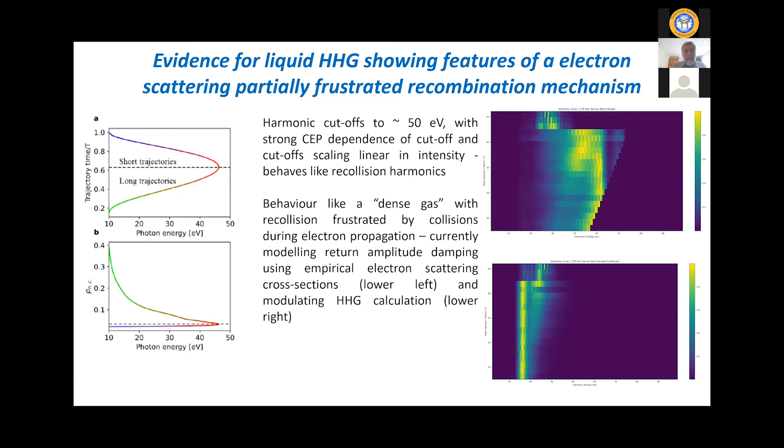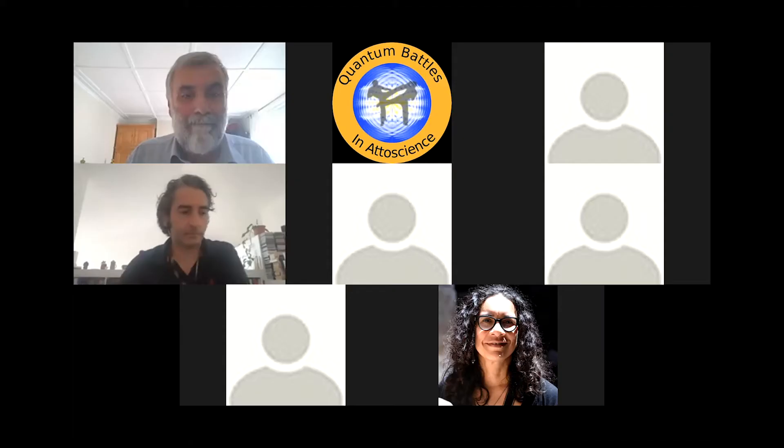In conclusion: both HHG and x-ray FELs are now generating isolated attosecond pulses. We've made progress towards identifying the mechanisms of HHG in liquids — focusing on liquid isopropanol, though there might be different behavior in other liquids like water, which has more local structure. There are new measurement capabilities being developed for time-resolved x-ray spectroscopy. I told you about the exciton dynamics studies and the prospects for non-linear x-ray spectroscopy.